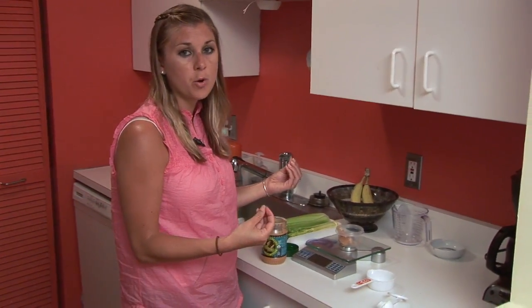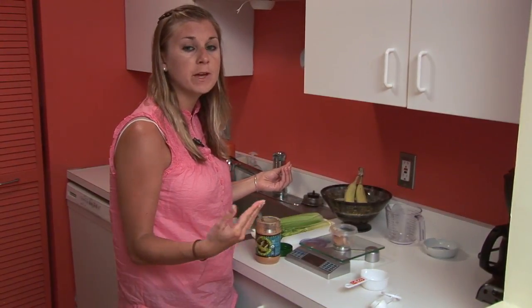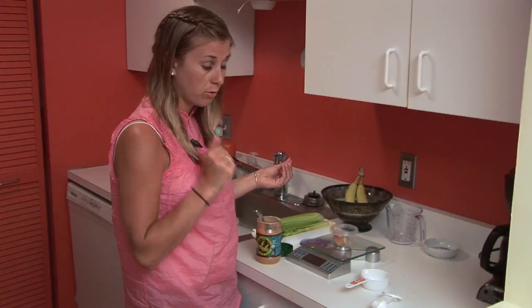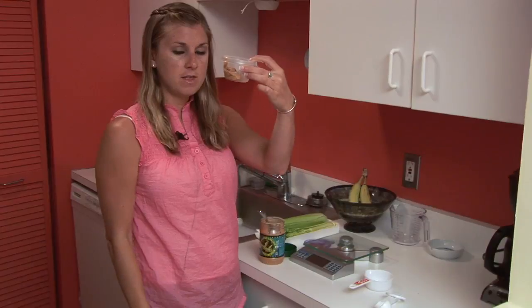There we go — 32, perfect. Since peanut butter is so calorie dense, you want to be sure to only have one serving, and if you're going to be having more, make sure you write that down in your calorie journal. Right there you can get a close-up — that is what a serving looks like, about the size of a ping-pong ball.